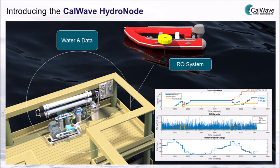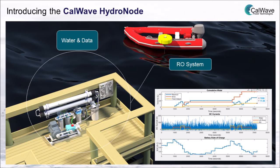The wave device will be connected to the pier via a power and communication umbilical cable. Based on our combined simulations of the wave device and the RO system, we expect to produce an average of 6 liters of fresh water per hour.